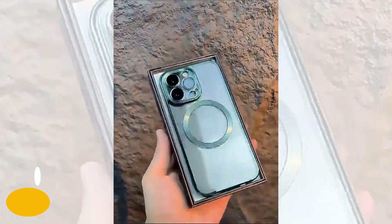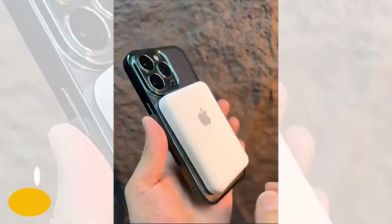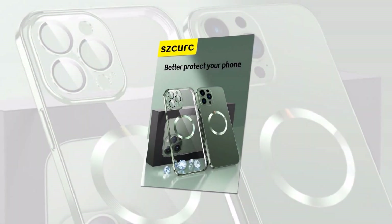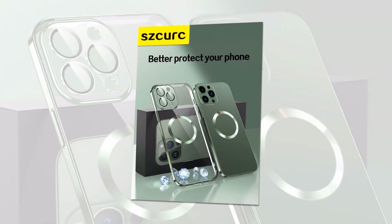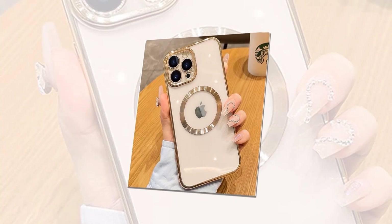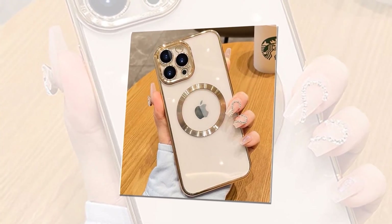Introducing the ultimate blend of luxury and protection: the MagSafe high-end case for iPhone 14 Pro Max. Say goodbye to accidental drops and inconvenient handling. With our MagSafe technology, your phone stays securely in place. Our ultra-thin protective cover provides an excellent grip while keeping your device looking sleek. Crafted with uncompromising attention to detail, our high-end luxury case elevates your iPhone 14 Pro Max to new standards of style and elegance.